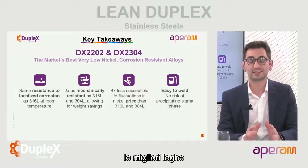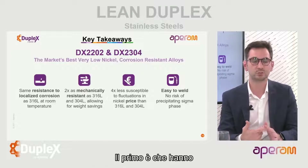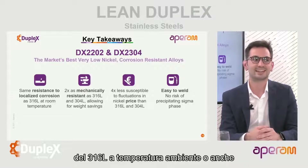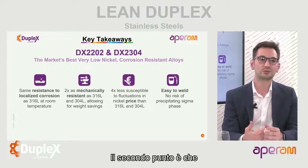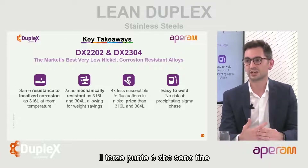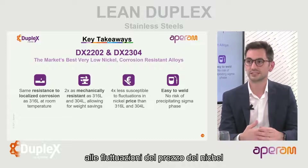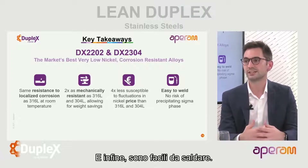Charles, what would be your key takeaways from today? About lean duplexes DX2202 and DX2304 - I would describe them as the market's best low-nickel corrosion-resistant alloys. Four key points: they have the same resistance to localized corrosion as 316L at room temperature or even better; they are twice as strong as the austenitic grades; they are up to four times less susceptible to nickel price fluctuations than 316L and 304L; and they are easy to weld.